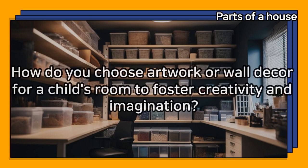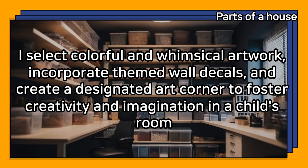How do you choose artwork or wall decor for a child's room to foster creativity and imagination? I select colorful and whimsical artwork, incorporate themed wall decals, and create a designated art corner to foster creativity and imagination in a child's room.